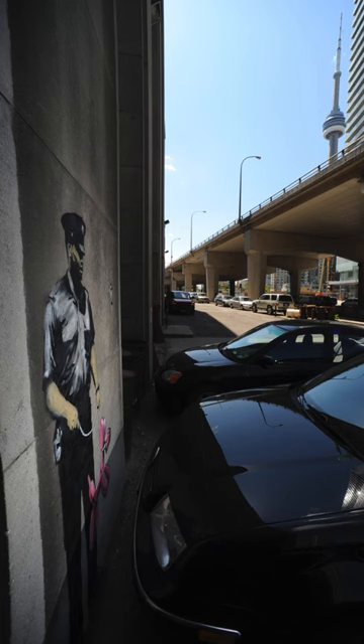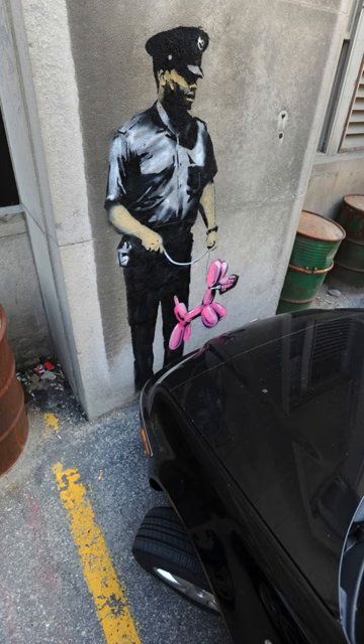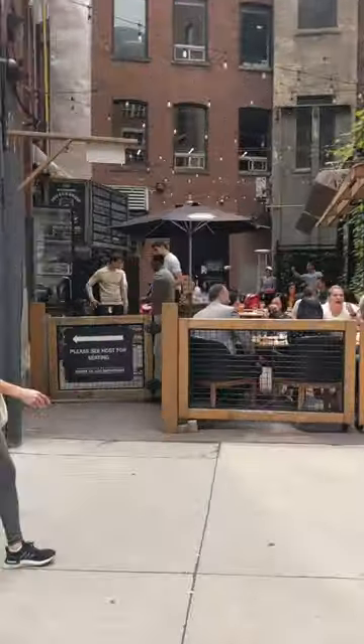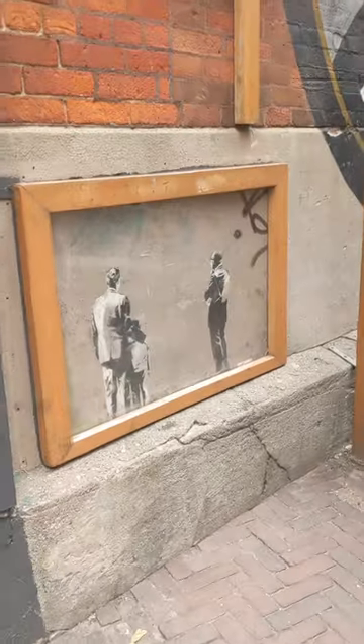The other was salvaged by building developers from 90 Harbour Street before demolition and is now on display in the Toronto Path at 1 York. So next time you're walking by a church in the Esplanade, take a moment to check it out.